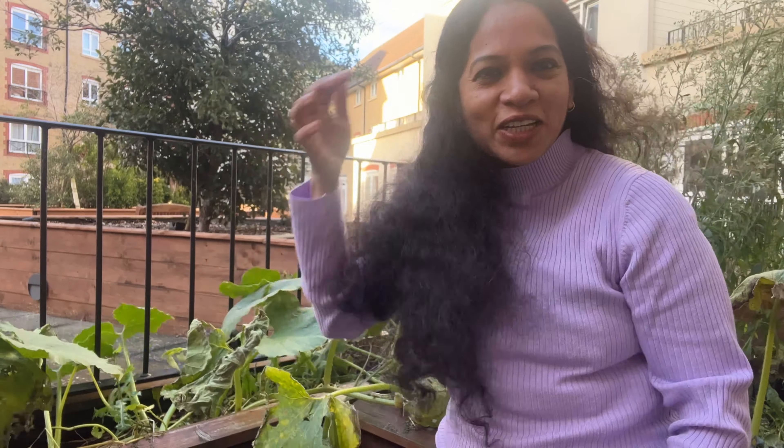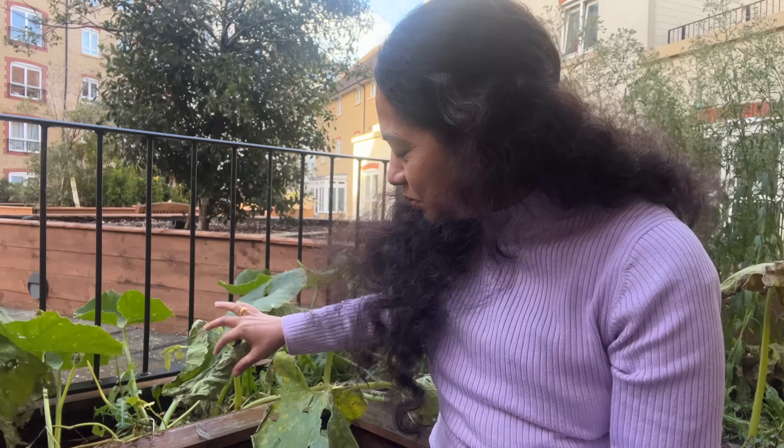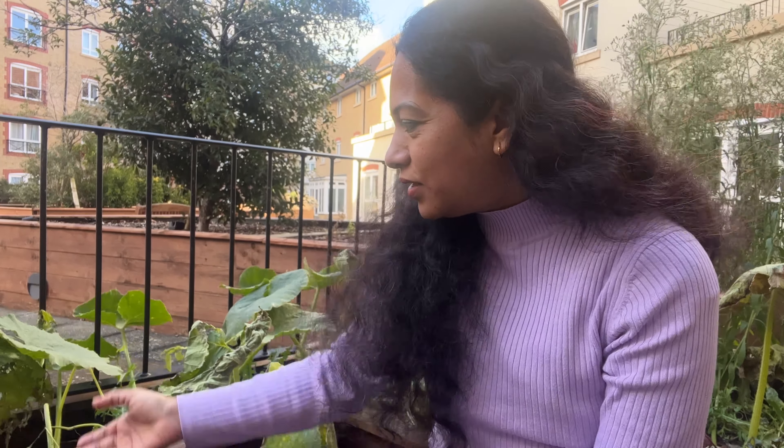Hello everybody, a very warm welcome to my channel Sunny Sagrat Sindhu. So you'd be wondering what today's video is all about. This is a beautiful pumpkin plant and there are a few pumpkins, and now that we are approaching winter, the plant is all drying up. So I thought let me quickly harvest the little pumpkin that was grown in my garden, along with some beetroots and some carrots.